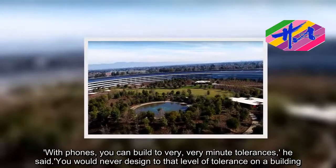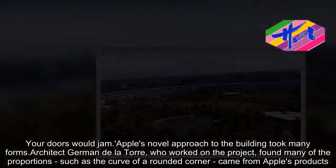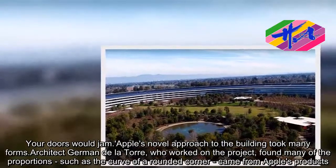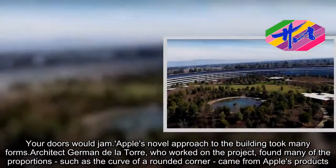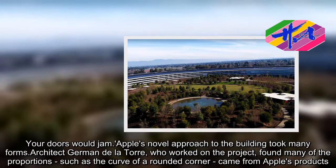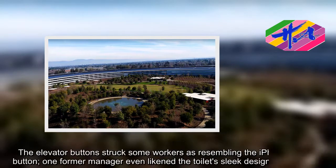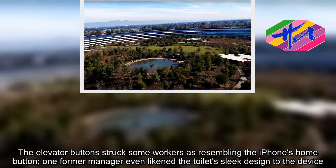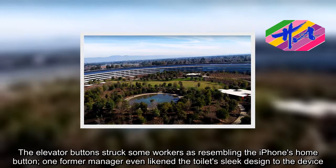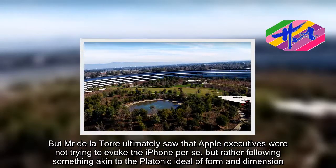Apple's novel approach to the building took many forms. Architect German Bellatore, who worked on the project, found many of the proportions, such as the curve of the rounded corner, came from Apple's products. The elevator button struck some workers as resembling the iPhone's home button, with one former manager even likening the toilet's sleek design to the device.